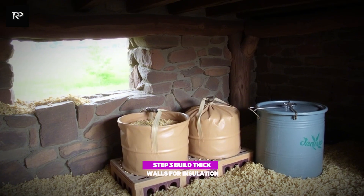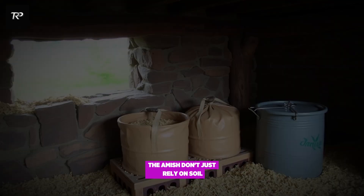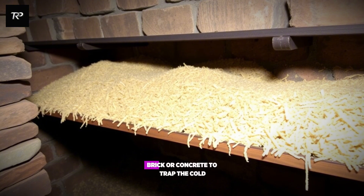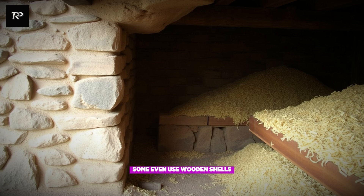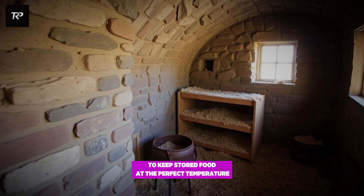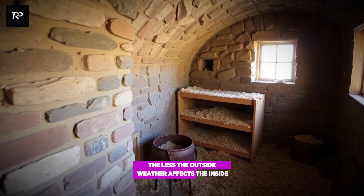Step 3: build thick walls for insulation. The Amish don't just rely on soil — they reinforce their cellars with stone, brick, or concrete to trap the cold. Some even use wooden shelves packed with sawdust to keep stored food at the perfect temperature. The thicker the walls, the less the outside weather affects the inside.